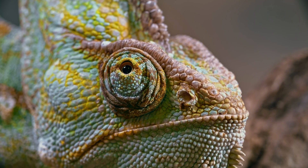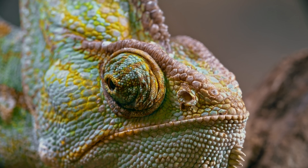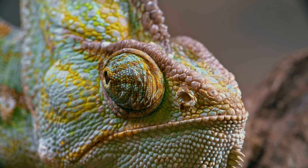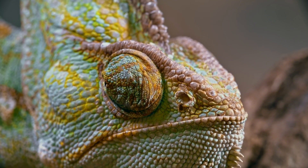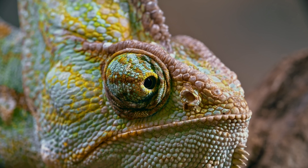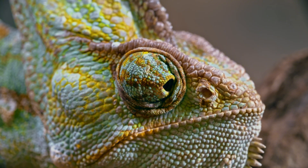When targeting prey, both eyes focus together for a sharp, accurate shot.